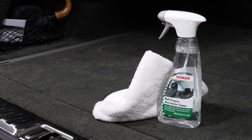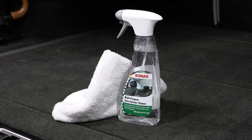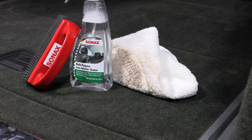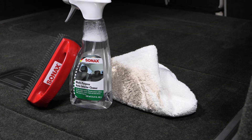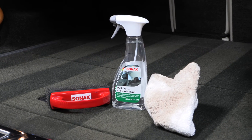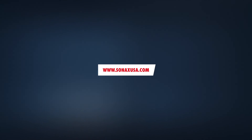Sonex has been an innovator since 1950 and is synonymous with the highest standards in the car care industry. Sonex is the number one brand in Germany and the leading brand in Europe. Innovation, cutting-edge technology, and superior product performance. For more information, visit SonexUSA.com.